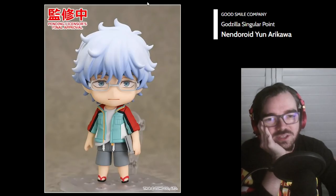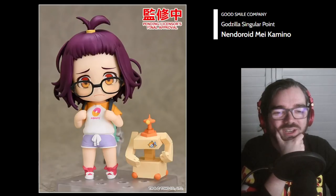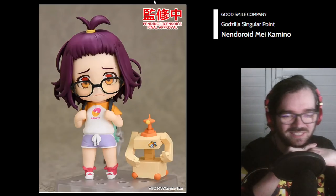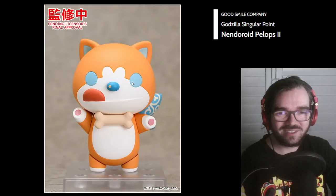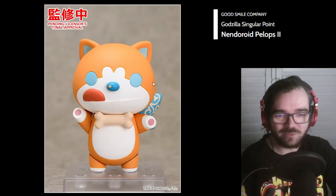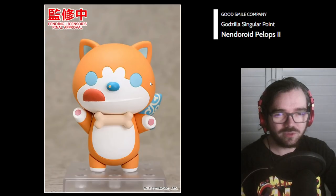I guess these are the Godzilla Singular Point Nendos. I really like the design of these — the colors work really well. The purple and the orange is great — hell yeah. And they've got this cat-bear-fox thing. I don't know what sort of animal that's supposed to be. Yeah, they look pretty good.